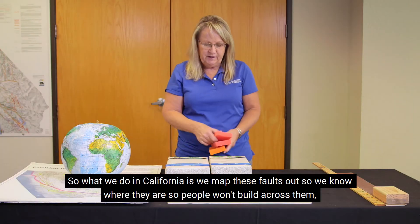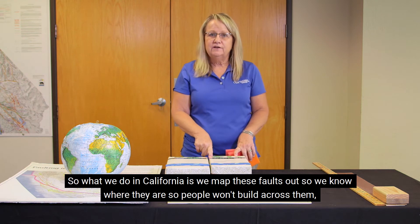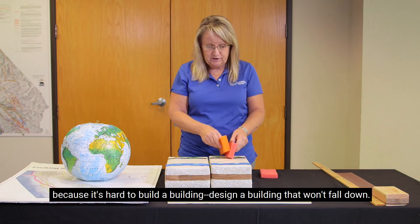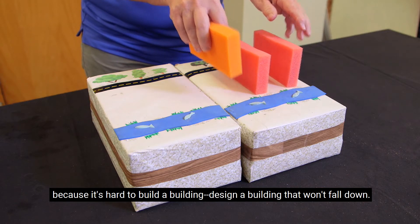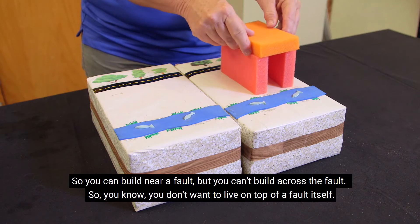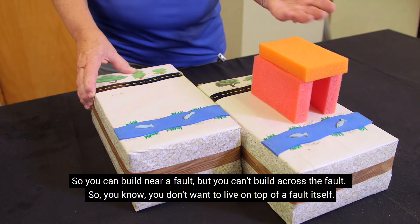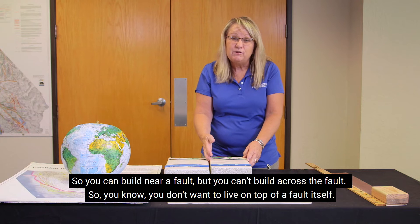So what we do in California is we map these faults out so we know where they are, so people won't build across them, because it's hard to design a building that won't fall down. You can build near a fault, but you can't build across the fault. You don't want to live on top of a fault itself.